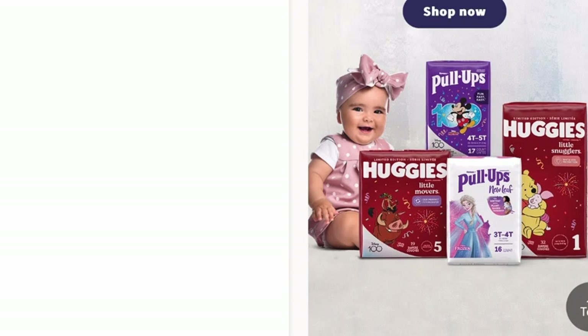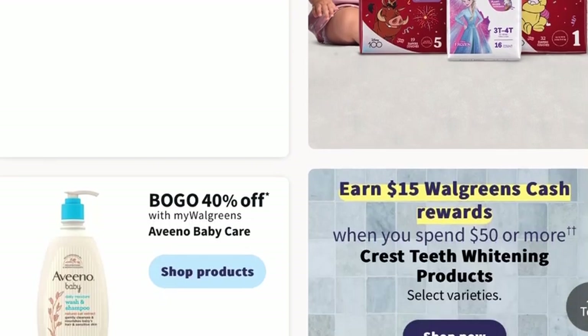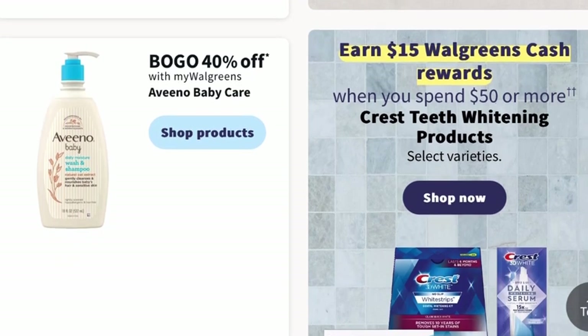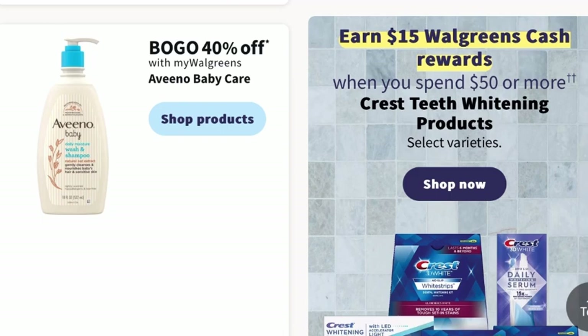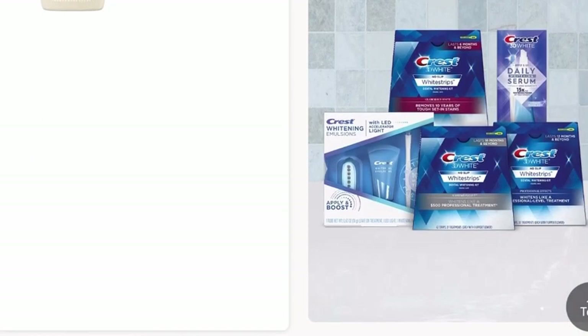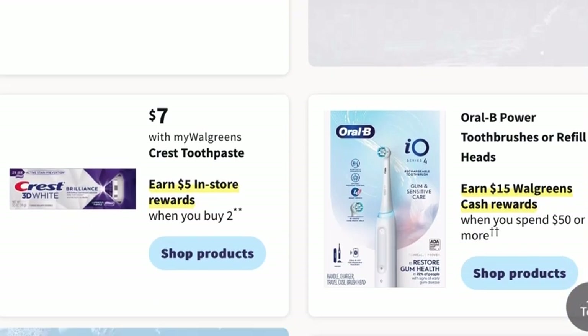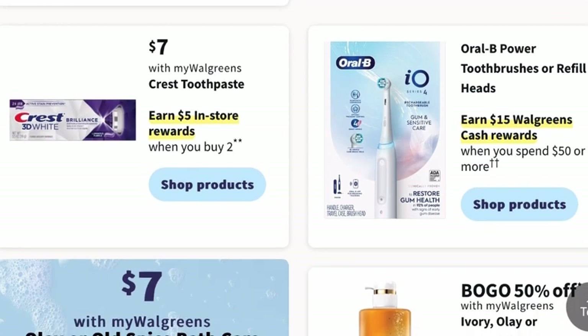There are lots of Crest and Oral-B deals going on, so you'll want to check your coupons. You can earn $15 in Walgreens cash when you spend $50 or more on Crest teeth whitening products. If you don't want to spend $50 but want to help whiten your teeth, the Crest 3D Brilliance will be $7, and you can earn $5 in store rewards when you buy two.